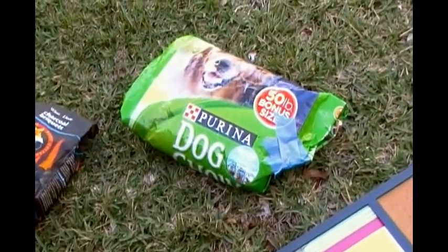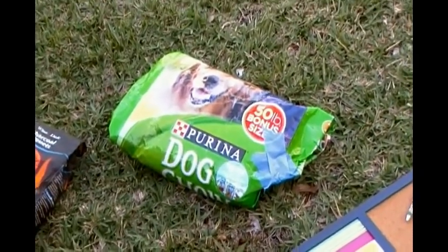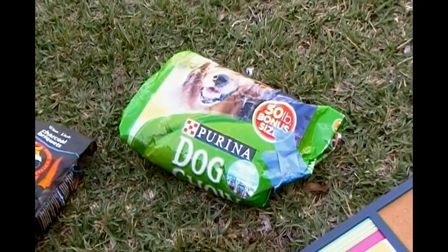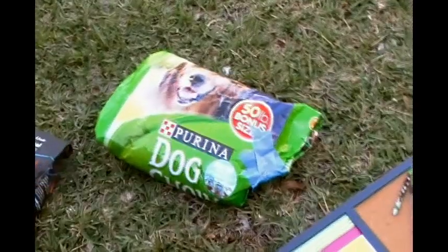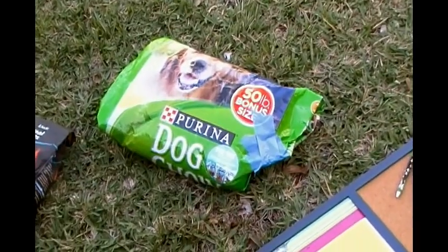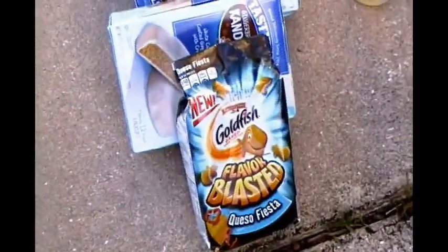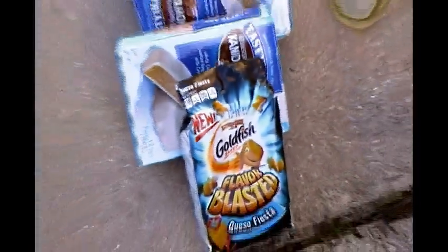That is a bag of Purina dog food. It was already open when I found it, so there's probably ten pounds left in there. I have a friend — she's actually here with me now — and if her dog won't eat it, then her chickens will. Speaking of chickens, I have here some boxes of expired snack cakes and goldfish, which I think the chickens will probably appreciate.